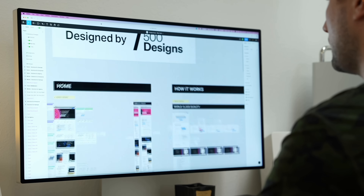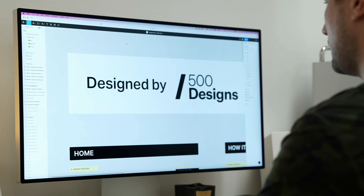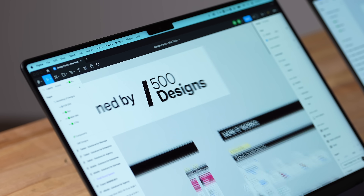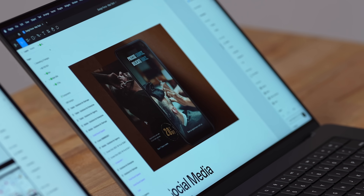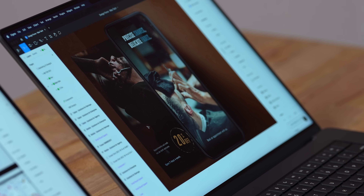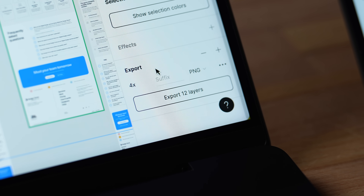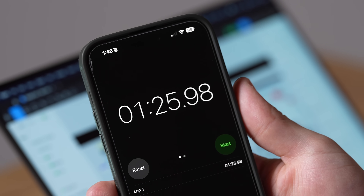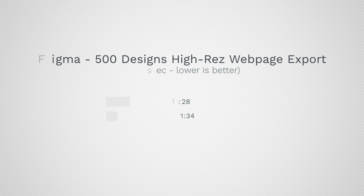When you're using this thing it absolutely flies through everything — you can actually tell the difference. Using Figma for web design with a project provided by 500 Designs, one of the best design studios in California, everything is super smooth on both machines — zooming in, things load up really quickly. As far as exporting time with 12 high-resolution layers, the MacBook was still faster, just by a little bit.